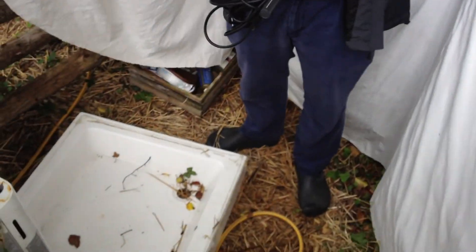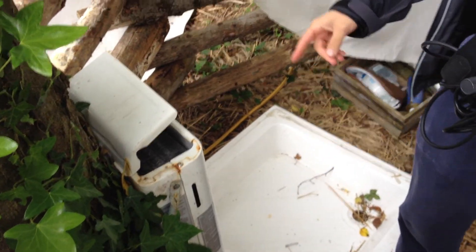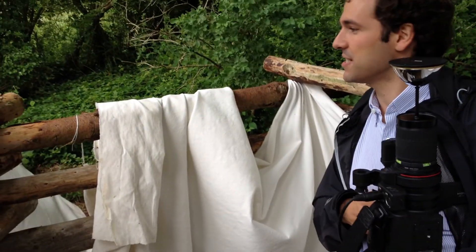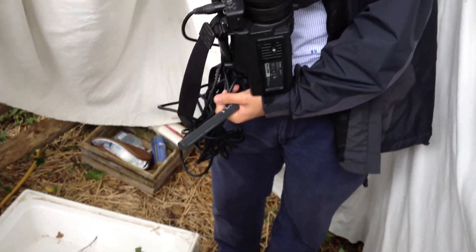So here's the shower. Check it out — this is like an outdoor heater. It goes to a gas canister and a hose comes in here and we get nice hot water. We just built this, me and some friends, last weekend. So this is quite fresh.